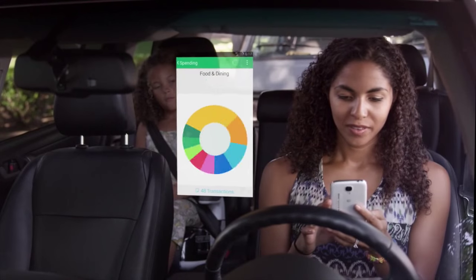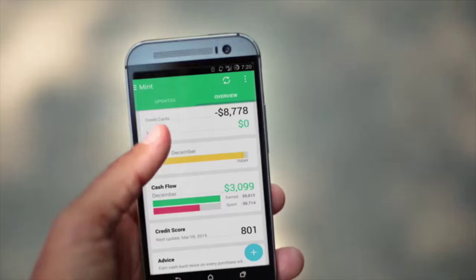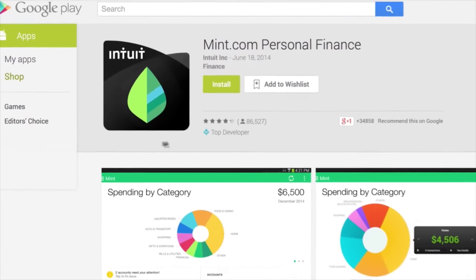Service design evolved from user-centred design — this idea that we really need to make things work for people. So rather than focusing on the artefact, like making a new bank account, you focus on the outcome. How do we help people save money?